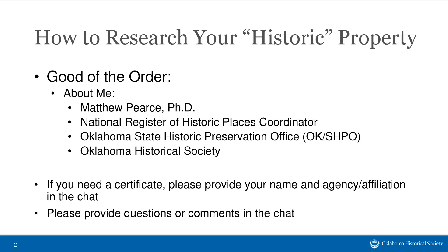It's always great to have a diverse range of backgrounds and people interested in this topic. If you need a certificate, please provide your name and agency affiliation in the chat. As mentioned at the start, you're welcome to provide questions or comments in the chat or Q&A function. I have several breaks set aside within the presentation to address questions, so don't hesitate to put them in as they come to you.